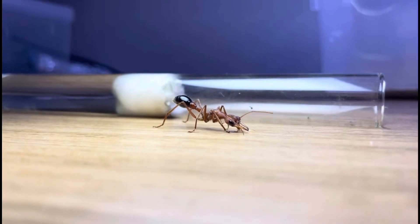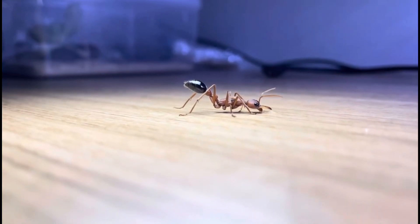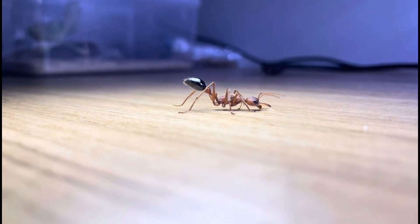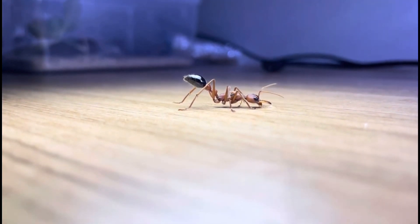Hey guys, welcome back. Recently we went on a trip to Western Australia, and there were lots of different and unique species there, so today we'll be showing you some of the species we found.